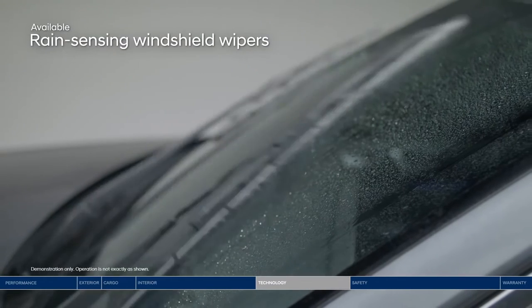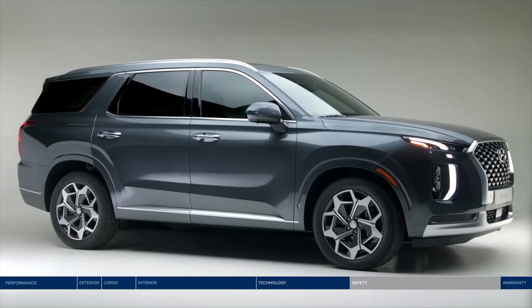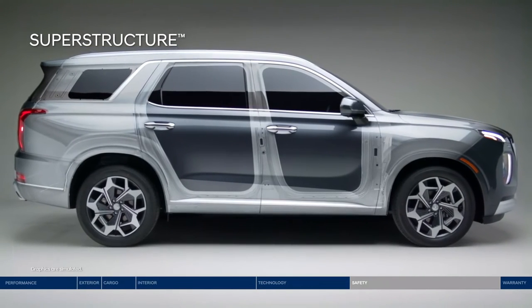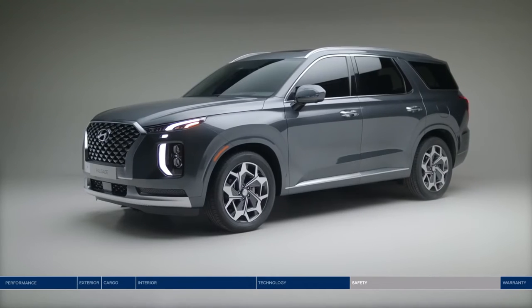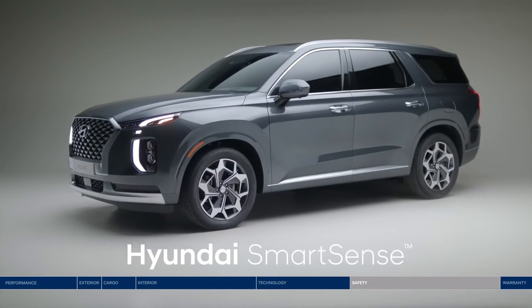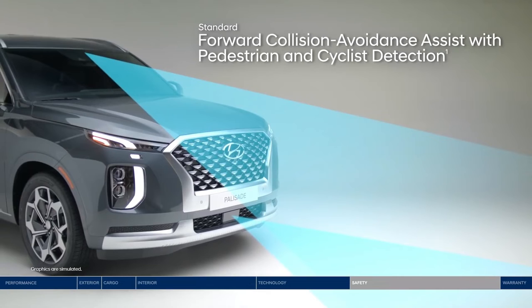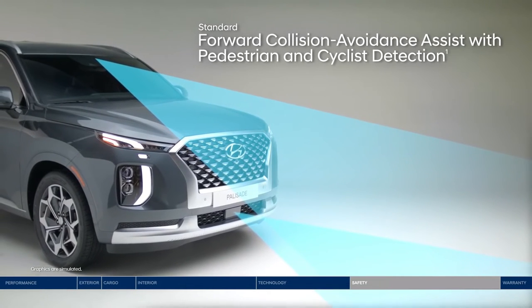Rain-sensing windshield wipers give you one less thing to worry about. The Palisade makes the safety of you and your passengers a top priority, starting with the superstructure — made of advanced high-strength steel that's designed to be stronger, stiffer, and wider. This strong frame is paired with Hyundai SmartSense safety innovations, including Forward Collision Avoidance Assist, which alerts you to a potential collision with a vehicle, pedestrian, or cyclist, and can apply emergency braking if you don't stop in time.